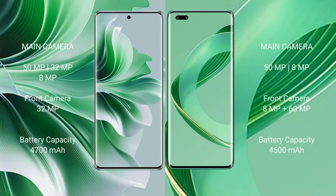Oppo Reno 11 Pro features a triple rear camera setup: 50MP + 32MP + 8MP, and a 32MP front camera. Huawei Nova 11 Ultra features a dual rear camera setup: 50MP + 8MP, and a dual front camera: 8MP + 60MP. Oppo Reno 11 Pro has a 4700mAh battery with 80W fast charging; Huawei Nova 11 Ultra has a 4500mAh battery with 100W fast charging.